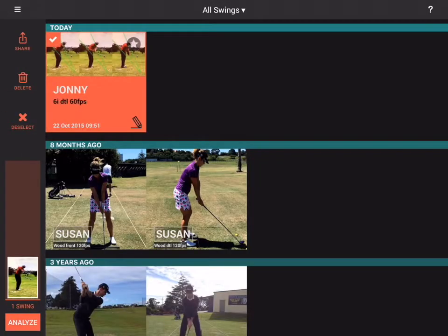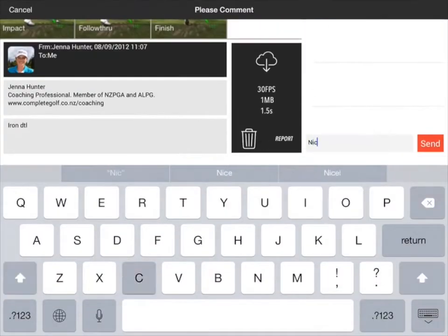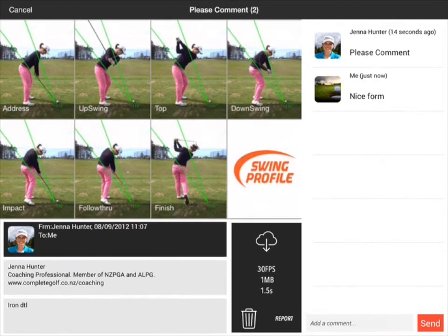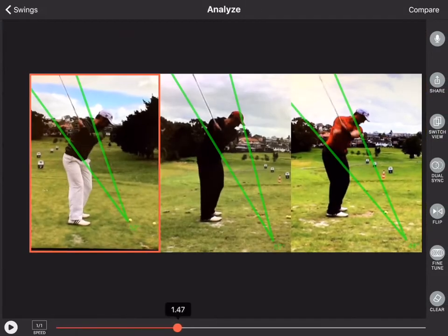Swing Profile cloud allows easy storage and transfer of golf videos. The integrated instant messenger helps coaches chat to one student or to the whole team. Monitor the progress of a student over time by lining up multiple swing sequences.